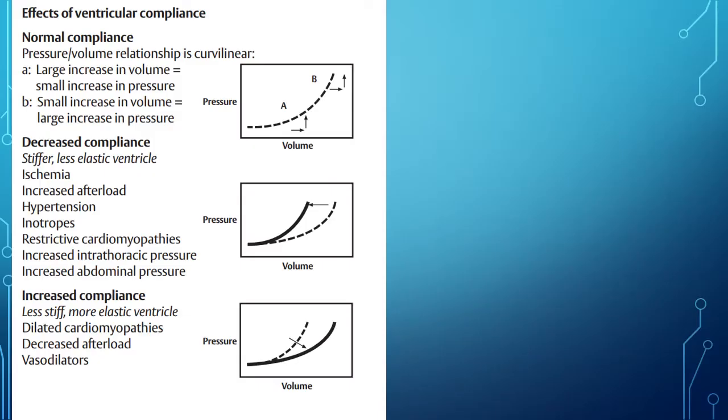There's a certain point on the compliance curve where you get the most bang for your buck with volume without causing too much pressure. Pressure is workload. Once you're past that point, you have a ton of pressure. The compliance curve shifts: you become less compliant as you shift up — more pressure with less volume — and more compliant as you shift down.